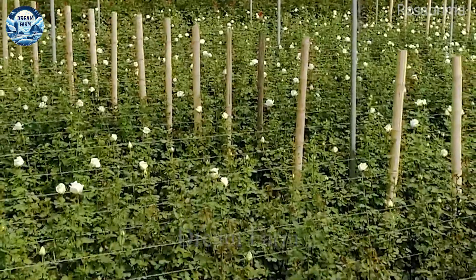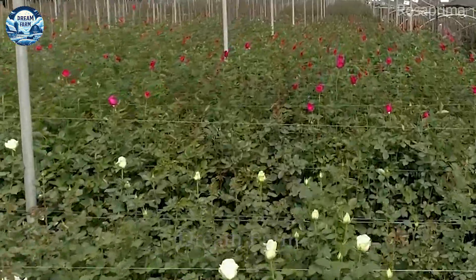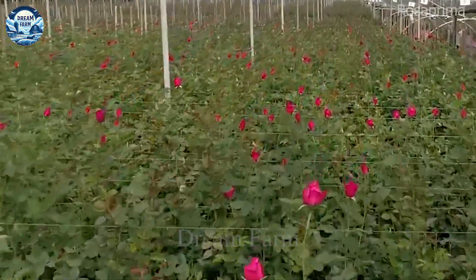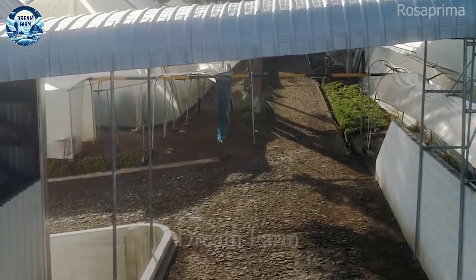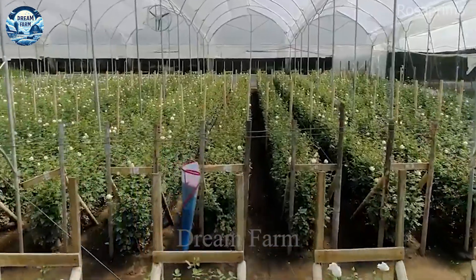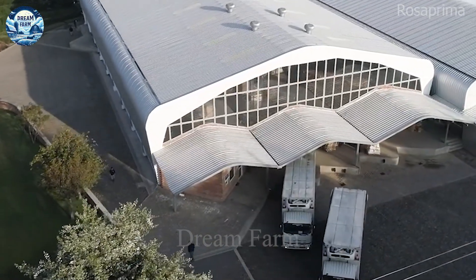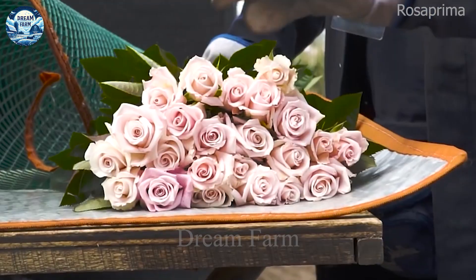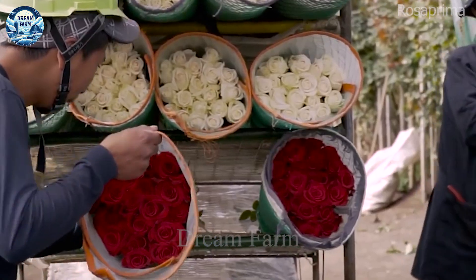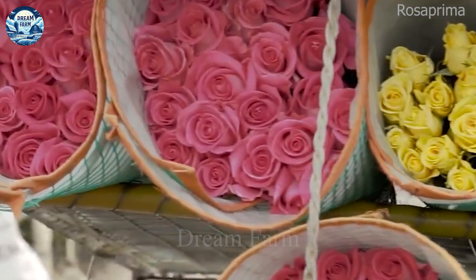Harvesting roses is a process that requires delicacy and care, often done early in the morning to keep the flowers at their freshest. Farmers use specialized flower cutting tools to carefully cut each flower branch, then arrange them in baskets and add leaves or cotton to cushion for protection during transportation.